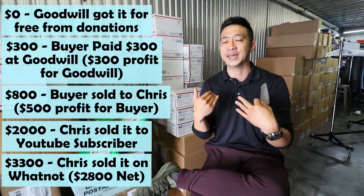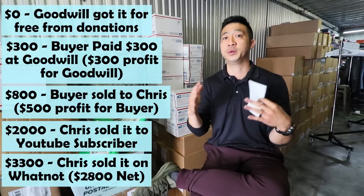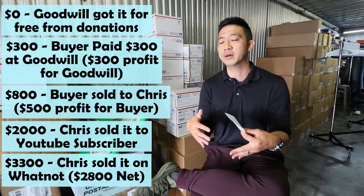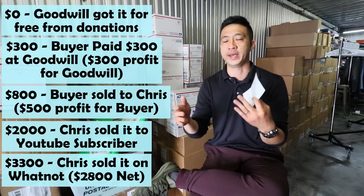John and I actually split the $800 profit, and he took the $400 profit for essentially doing nothing except investing in this experiment so I could make this video. This is really interesting to me because it's the full life cycle — look at how many people got paid along the way.